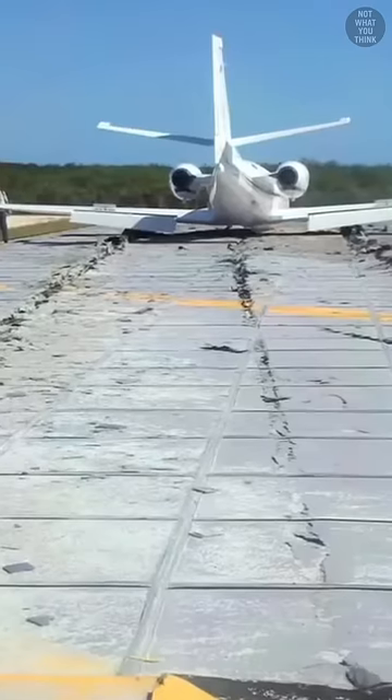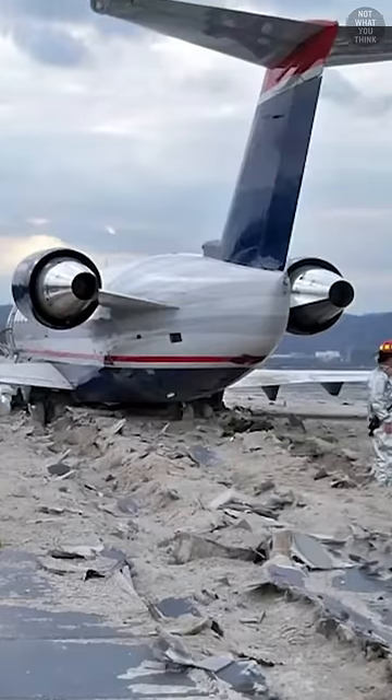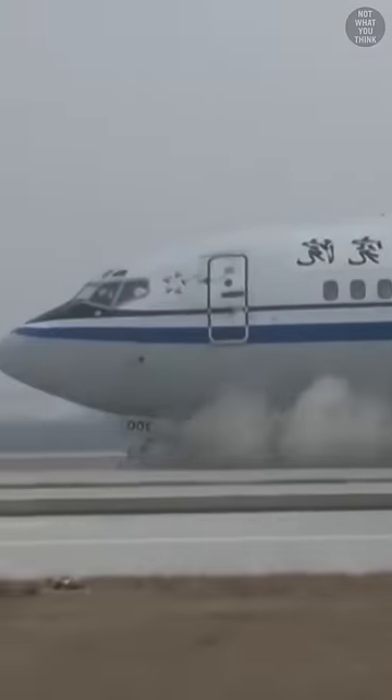EMAS uses crushable materials placed at the end of a runway to stop an aircraft in the event that it overruns the runway. The tires of the aircraft sink into the lightweight material, and the aircraft decelerates as it rolls through the material until it comes to a stop.